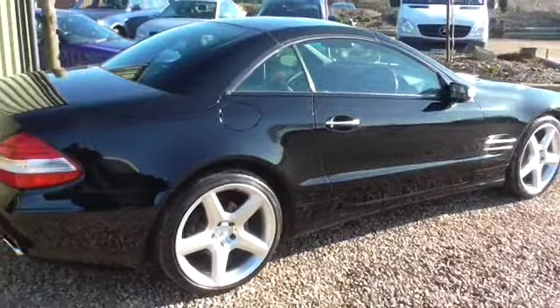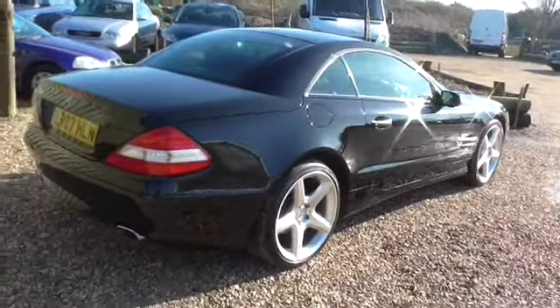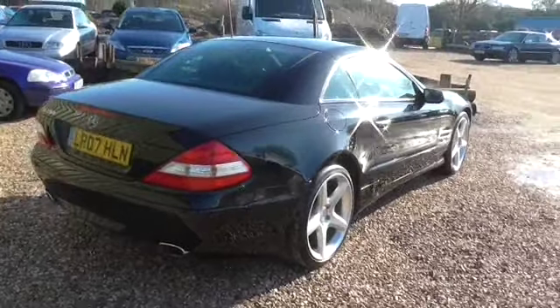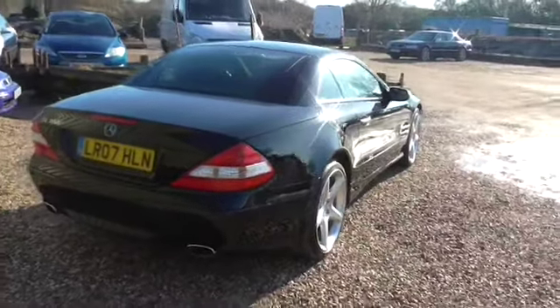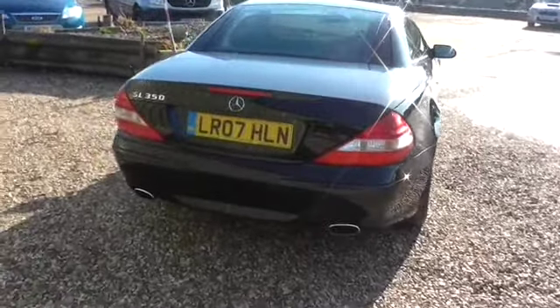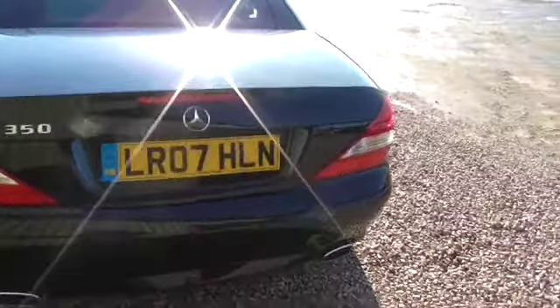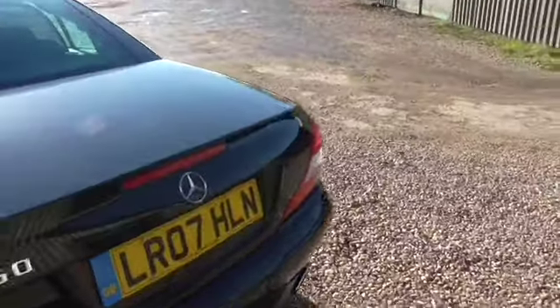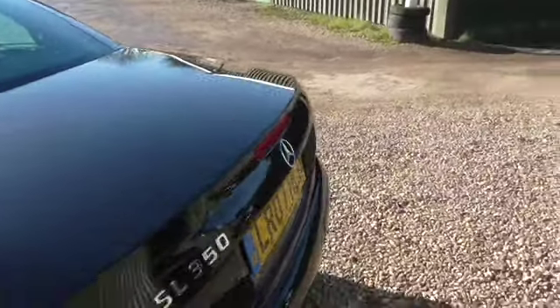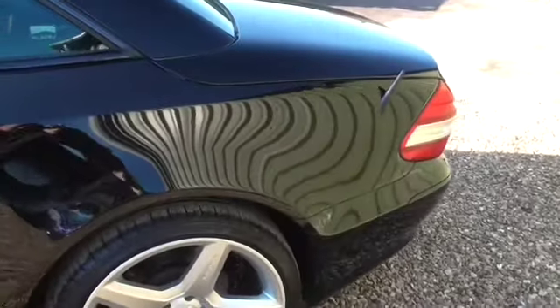This is in absolutely lovely condition. The car has only covered 30,000 miles, it has had two owners, and has a full service history. I apologise that the sun is making this video slightly hard to do, but hopefully you can see how lovely this car is. It's probably the nicest SL that we've had.